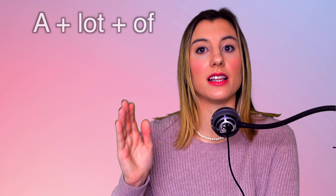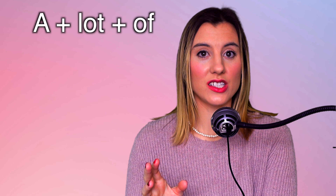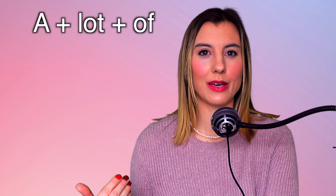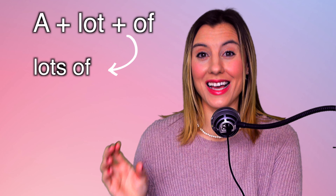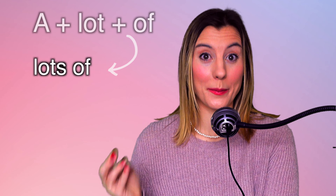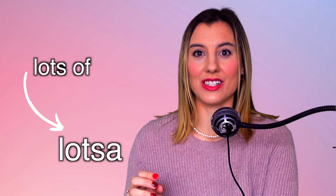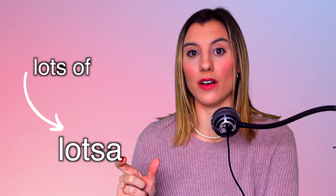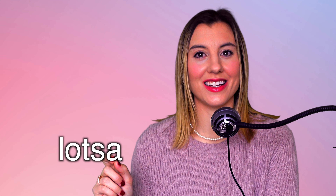The next reduction we will work on is when you need to say 'a lot of.' When we're speaking fast English and communicating quickly, we say 'lots of.' Now that gets all jumbled and mumbled together to say 'lotsa.' So instead of saying 'lots of,' the 'of' changes to an 'a' — lotsa.